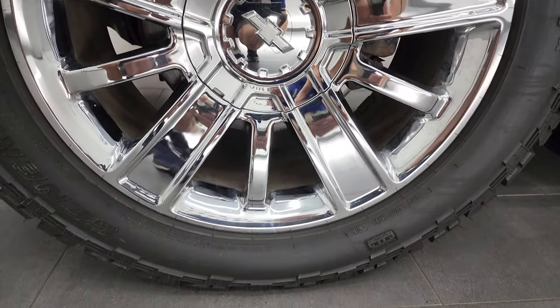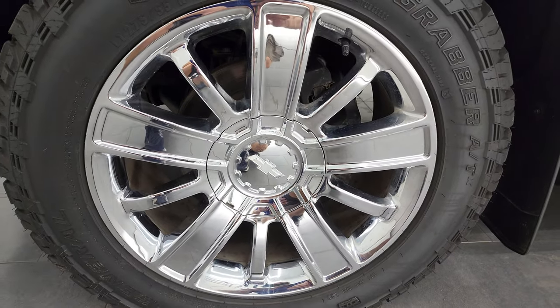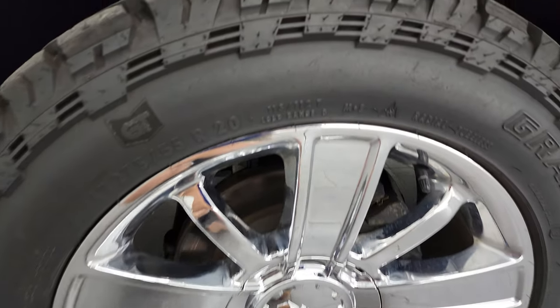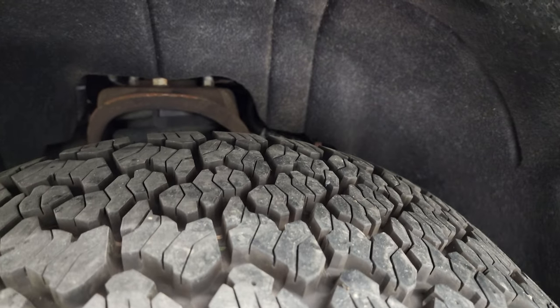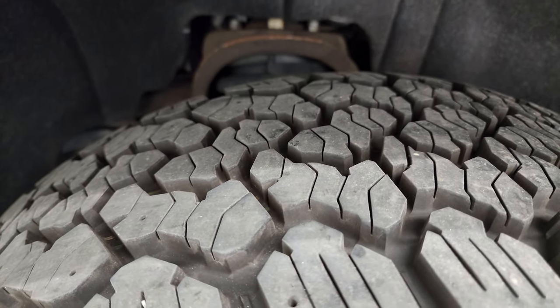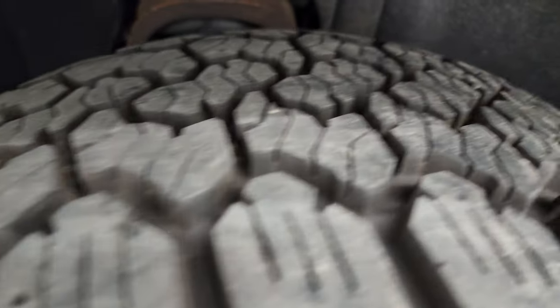This one comes with the 20-inch chromed alloy rims — they're in really nice shape — and it has General Grabber AT tires. These are LT275/55R20s and they are very new. I would say probably 80 to 90% of the tread left on those tires.